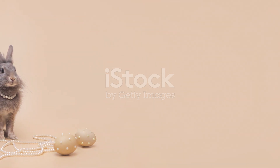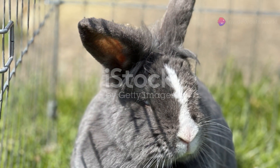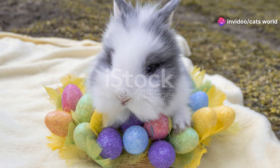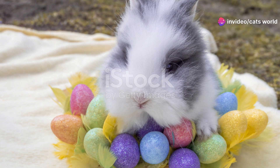One thing to keep in mind is grooming. That beautiful mane requires regular brushing to prevent matting and keep it looking pristine. But trust me, the effort is totally worth it when you see your fluffy friend looking their best.